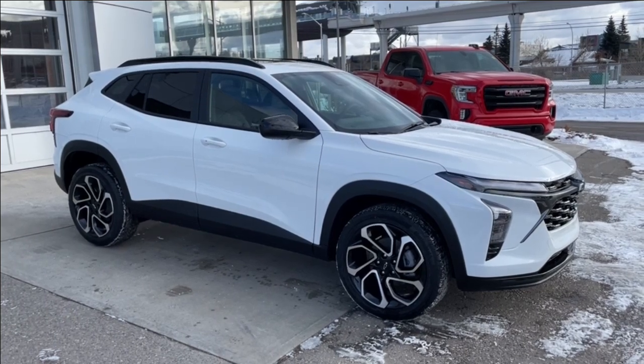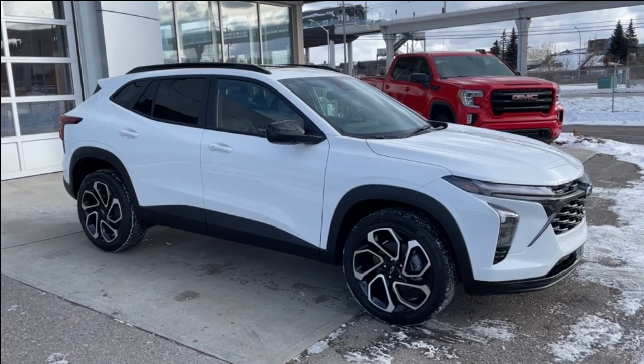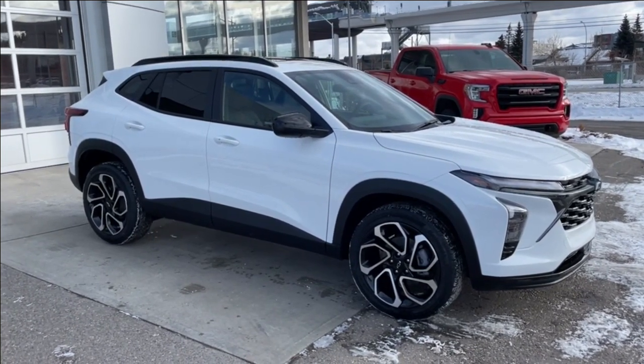Welcome to the brand new 2024 Chevrolet Trax 2RS in Summit White. This SUV is powered by a 1.2-liter turbocharged three-cylinder, bolted up to a six-speed automatic transmission.